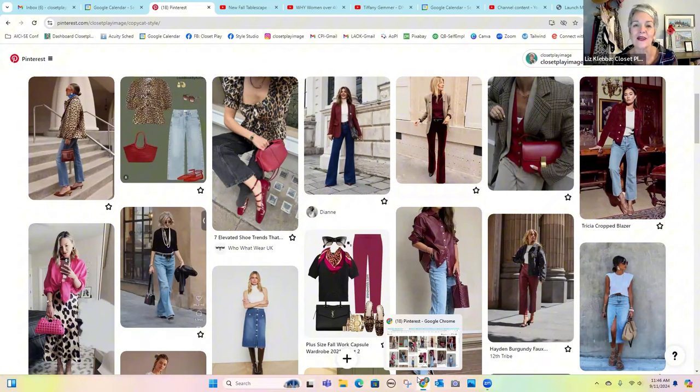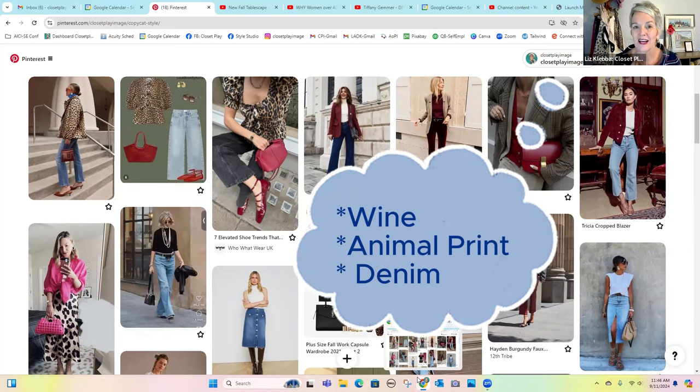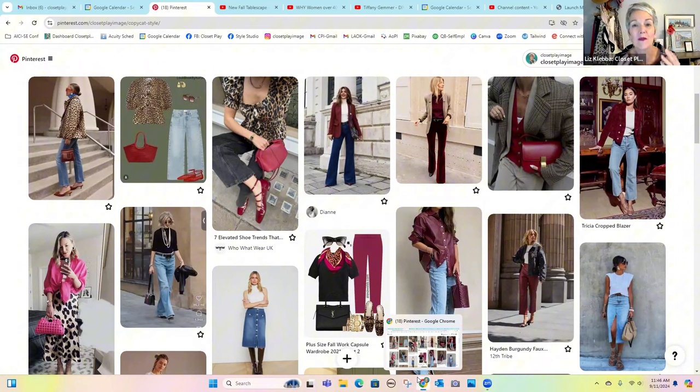You can really easily see what is tying together all of this month's copycat style inspiration images. That is burgundy/wine/deep red, big cat print — whether that's leopard or cheetah — animal print, and denim. Those are three of the biggest and most wearable trends for fall, and some of the trends inspiring my wardrobe this fall.